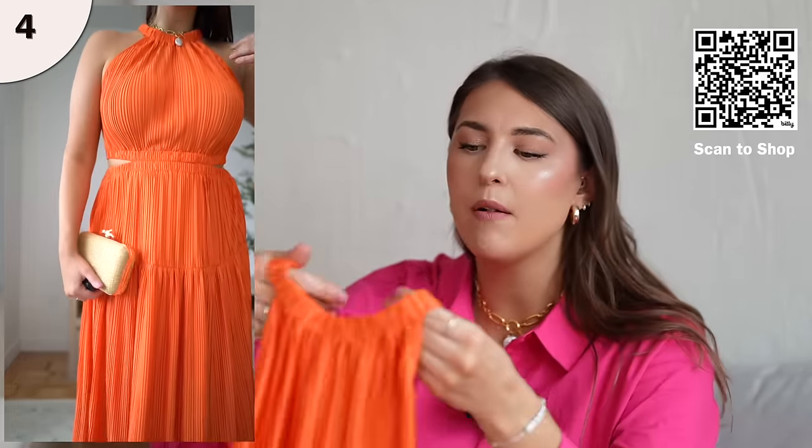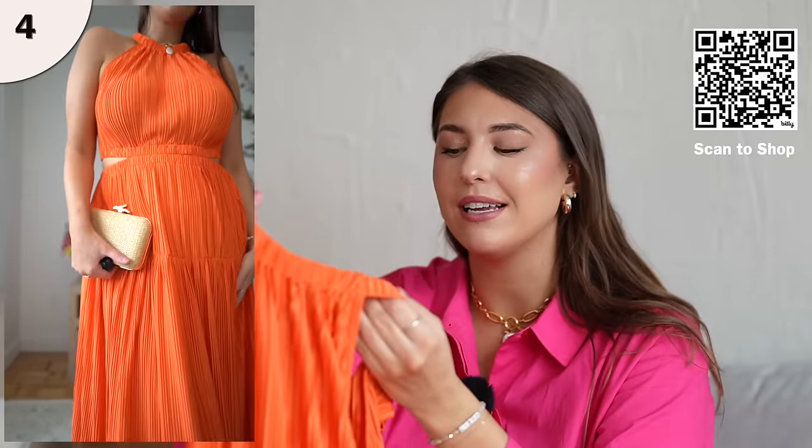This beautiful orange color is so, so pretty. If you're looking for a beautiful vacation dress, or if you live in a really sunny climate, I think this orange color is just really beautiful on. There's another halter neckline with that elastic neck. I'm wearing this in a size large, and it fits true to size. This dress has a cutout detail on the side, which adds something a bit special. It has pockets, and overall I love the color, the flowiness, and the fact that it doesn't wrinkle.